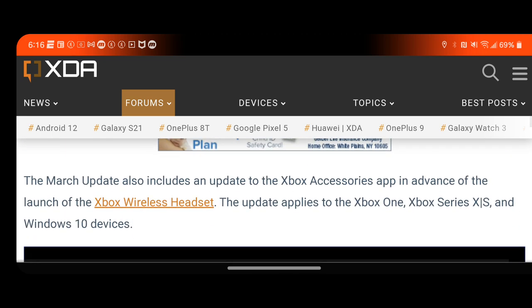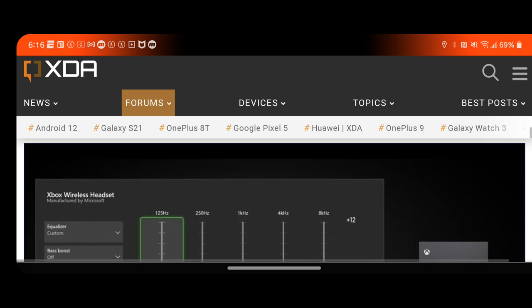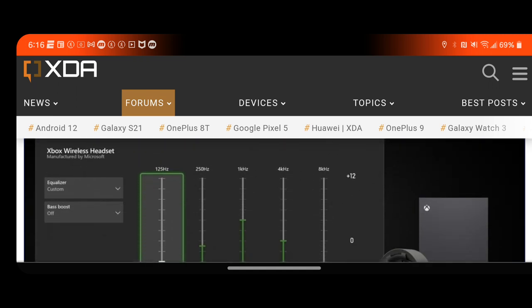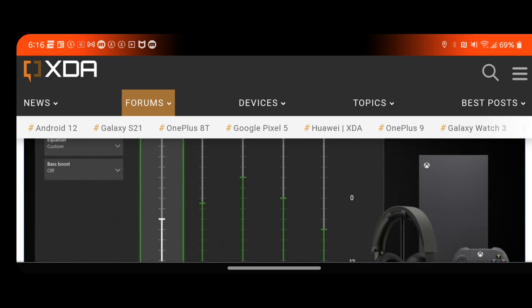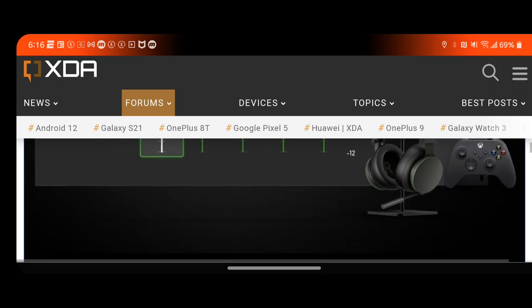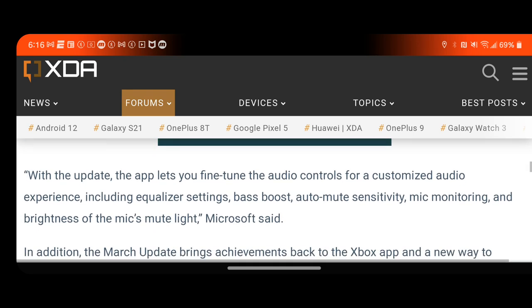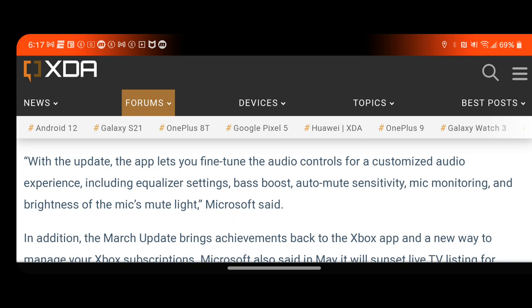The March update also includes an update to the Xbox Accessories app in advance of the launch of the Xbox Wireless Headset. The update applies to Xbox One, Series X and S, and Windows 10 devices. This is how that app looks — you can adjust pretty much everything from the bass boost to the treble, and whichever side you want to have more volume on. This is really good for people that have the headset hooked up to the Xbox. With the update, the app lets you fine-tune audio controls for a customized experience, including equalizer settings, bass boost, auto mute sensitivity, mic monitoring, and brightness of the mic's mute light.